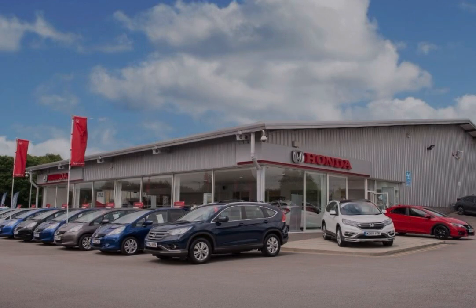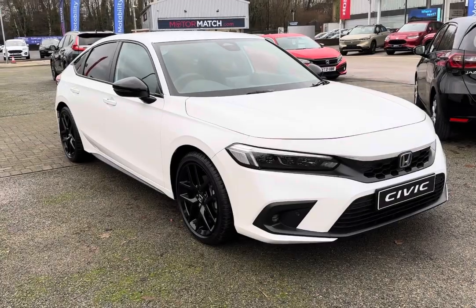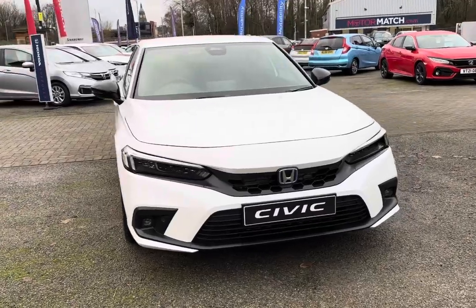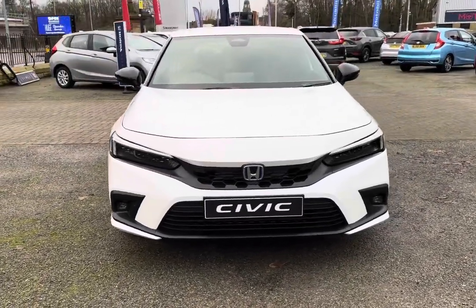Hello, welcome to Honda Bolson. My name's Charlotte and today I'll be taking you through this brand new Honda vehicle. Take a look at the impressive Honda Civic Sport Hybrid, finished in a glistening platinum white exterior, really contrasting well with those top exterior features.